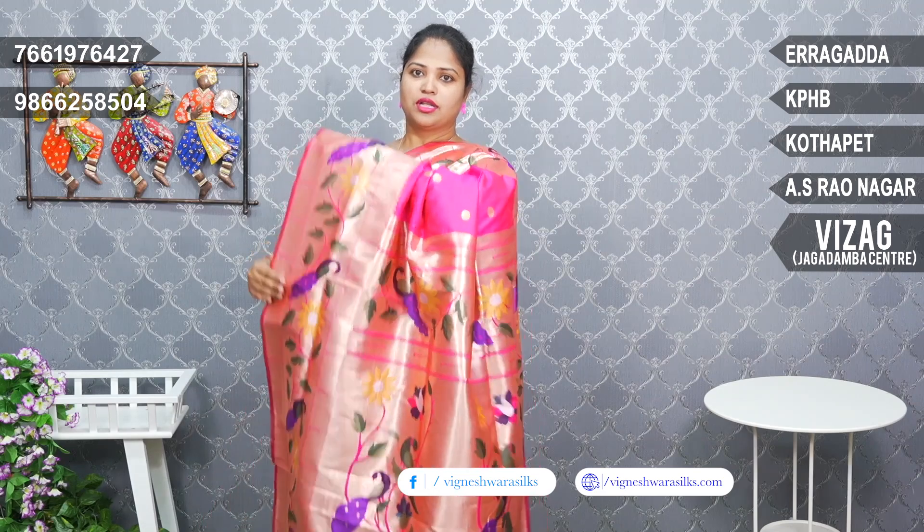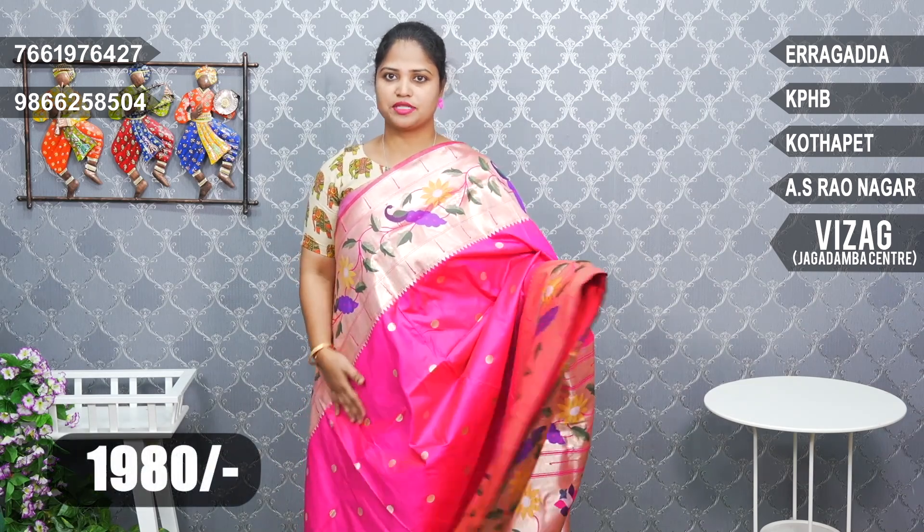It is a very big collection. Out of this, you can also buy the Paithani Pallu. We have a variety of prices on four sides. This is a special price.